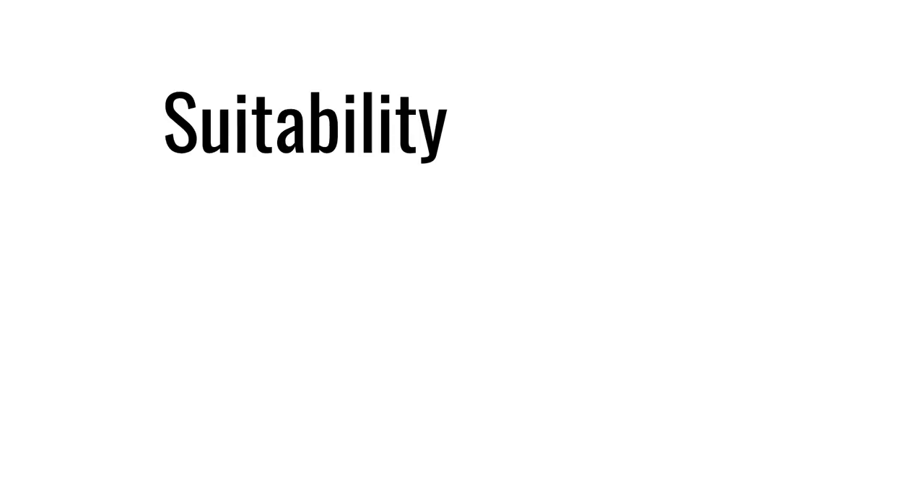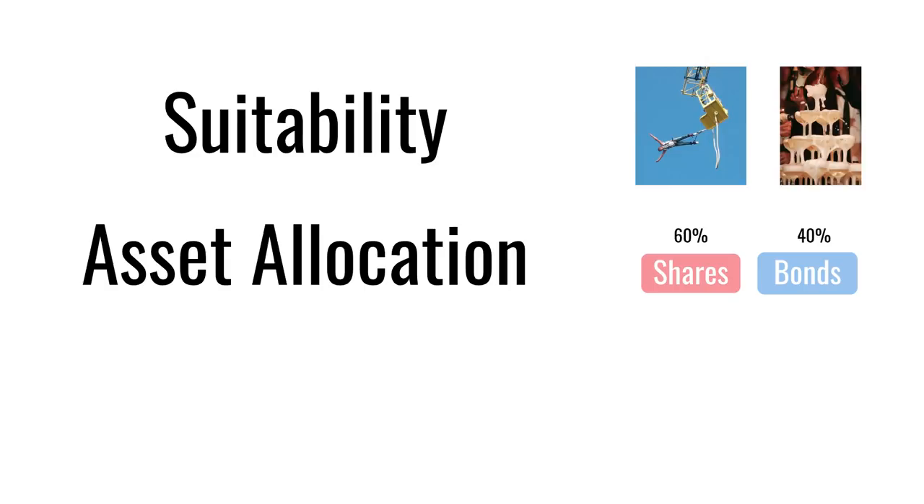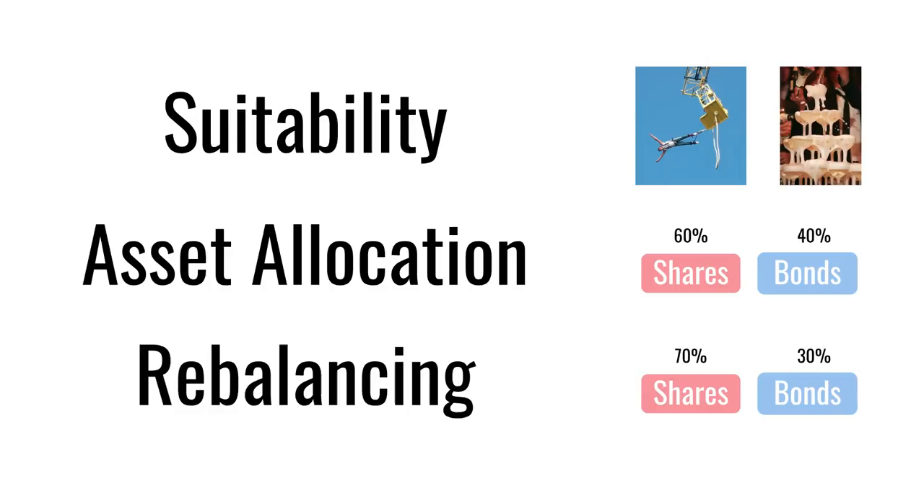The wealth manager has to determine which investments are suitable for you. That means they have to gauge your risk appetite but also your risk capacity — are you living hand-to-mouth or do you have oodles of spare income once you've paid all your bills? Using their fact-find information they'll then decide on an asset allocation: how much of your portfolio should be in shares, which are risky, and how much should be in bonds. Then once they've created your portfolio they have to keep rebalancing it, selling shares and buying more bonds to bring you back to your target allocation.